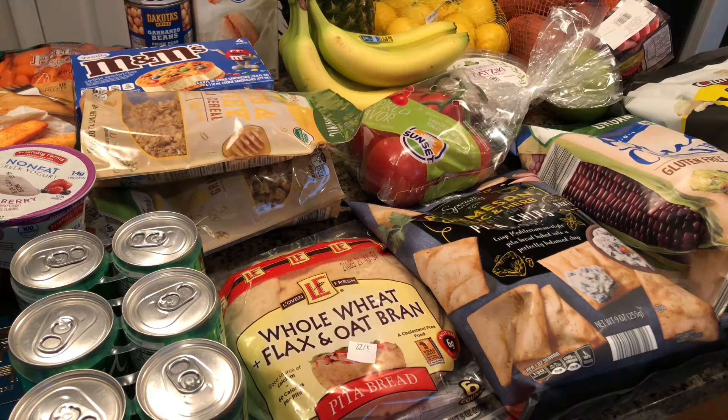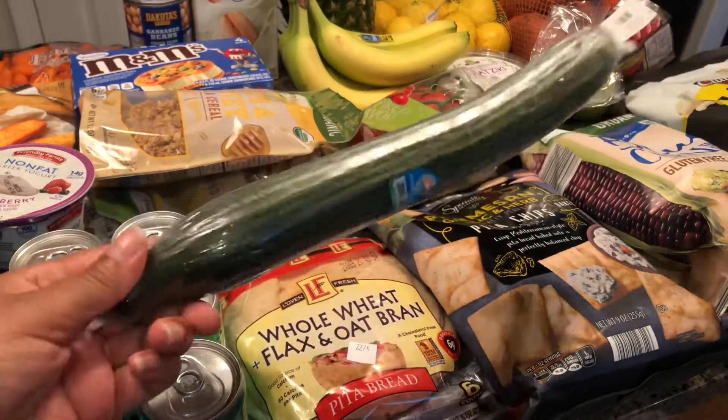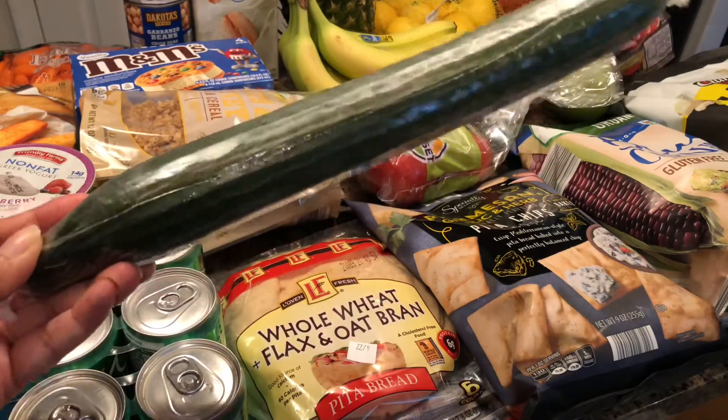Hey guys, welcome back to my channel this morning. I have another Aldi haul. First thing I got was the English cucumber. I'm gonna be making some salad with this.